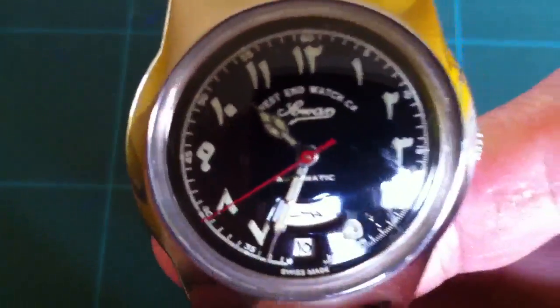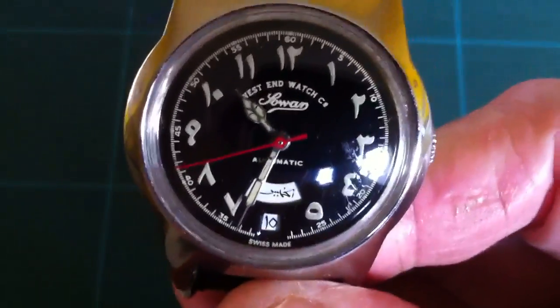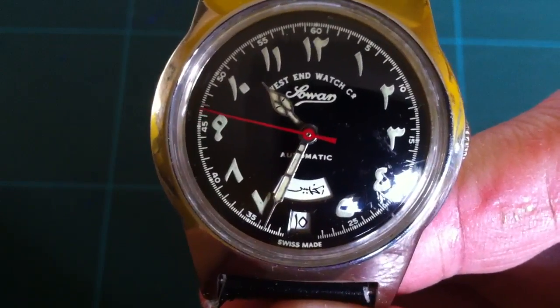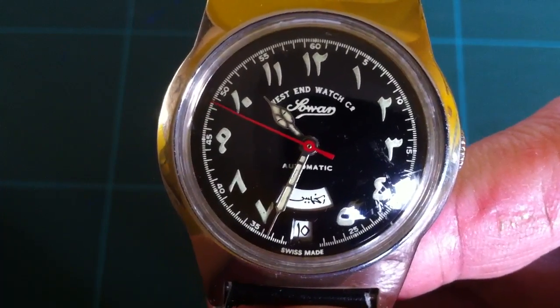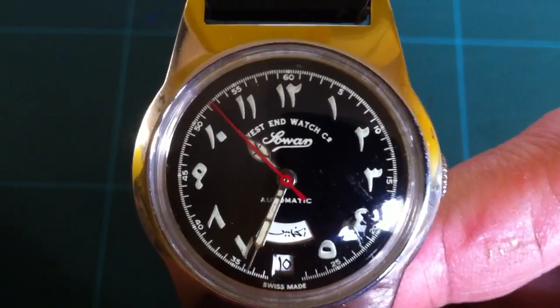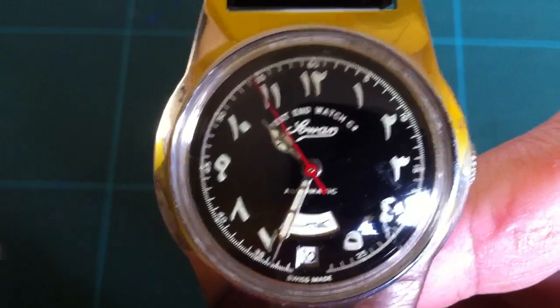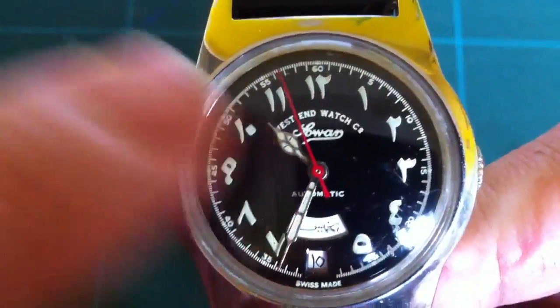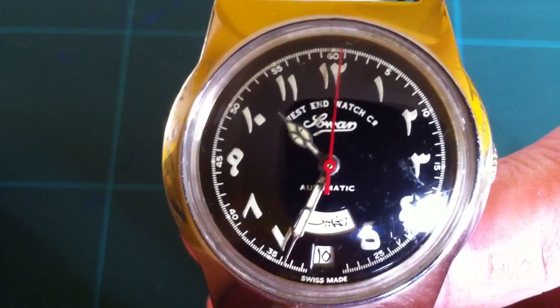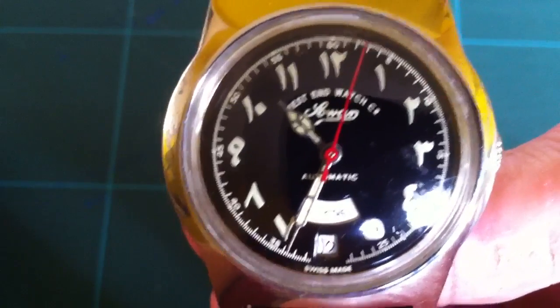But this is quite rare. I've looked it up on the internet and I can find West End Watches — they're good quality, a Swiss company, very old. But I can't find any in this style. They're all sort of Western numerals and writing. This is the only one like this I've seen.